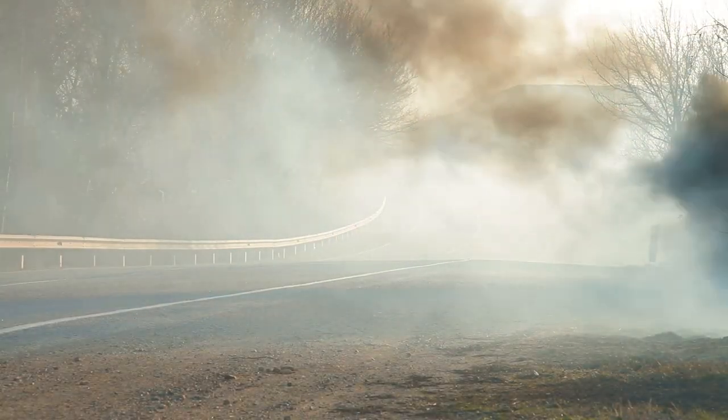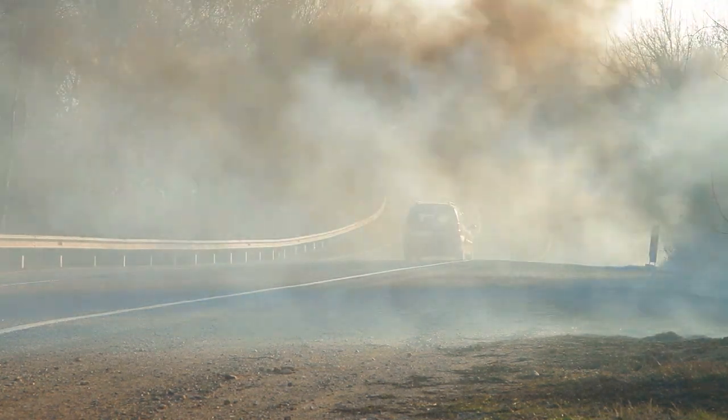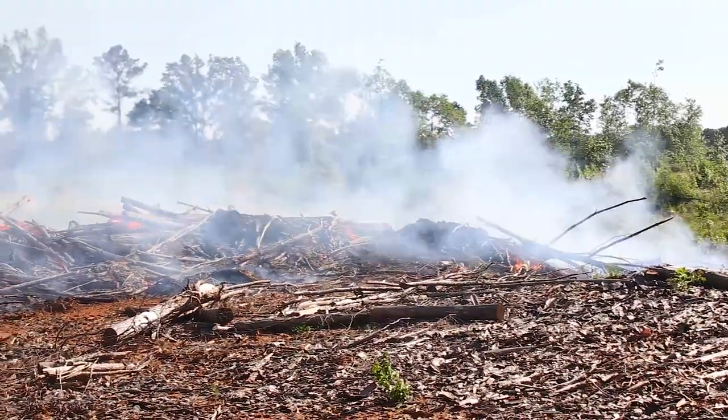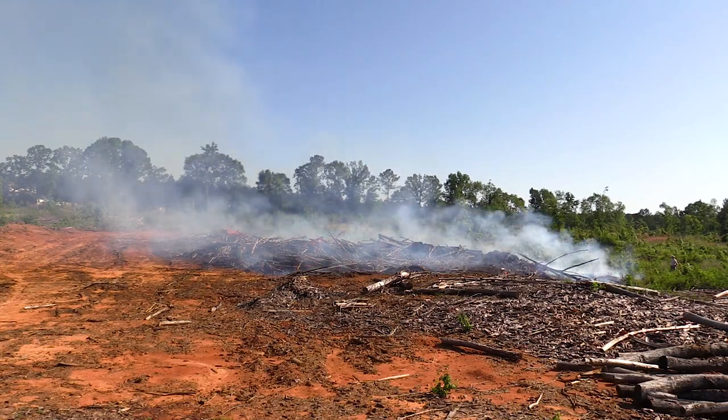Burning piles can lead to smoke incidents on nearby roads or buildings if the piles are burned when they are wet or full of soil. Wet piles do not combust very well and the smoke will not be warm enough to rise into the atmosphere. Large amounts of fuel will compound the problem and most piles can burn for days or even weeks.